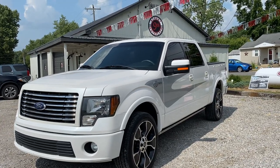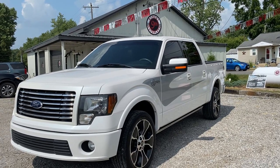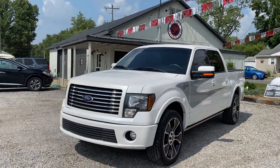2012 Ford F-150 Harley-Davidson edition. It's the 4x4, it's got the big 6.2 liter V8 — that thing's got 411 horsepower. This thing does have 147,000 miles on it and it is a one owner.